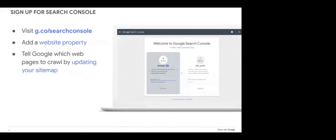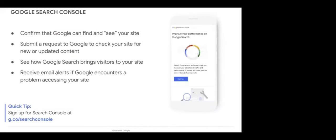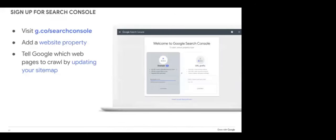You can also sign up to receive email alerts when Google encounters a problem accessing your site. To sign up for Google Search Console, go to g.co/search-console, click Add a Website Property, and you'll see the option for the domain or URL prefix. The domain allows reporting from the whole website, whereas the URL prefix is for a specific page.